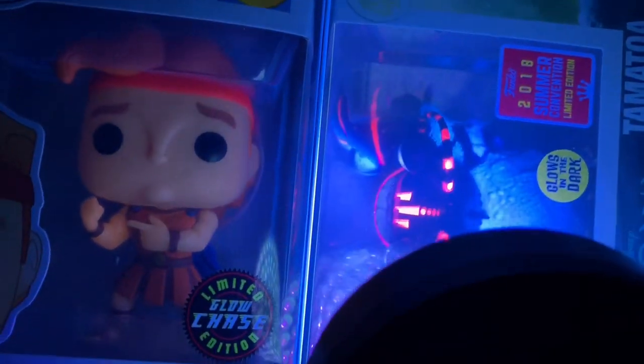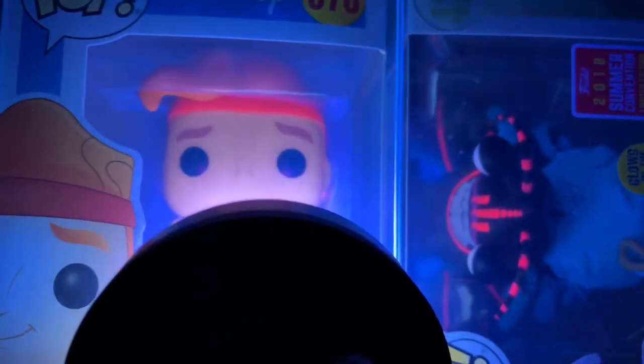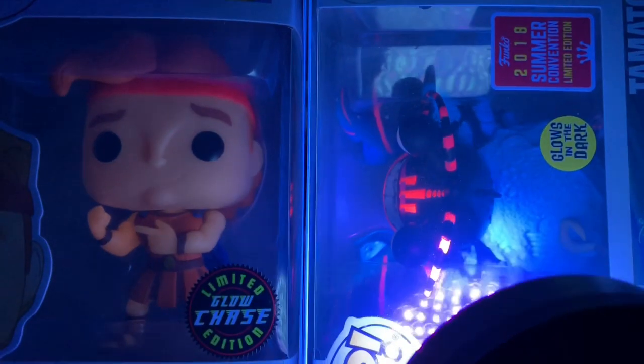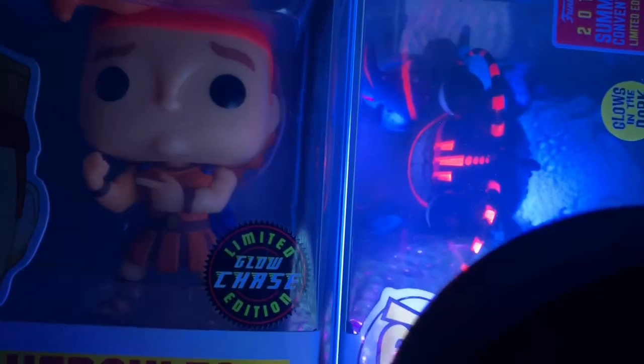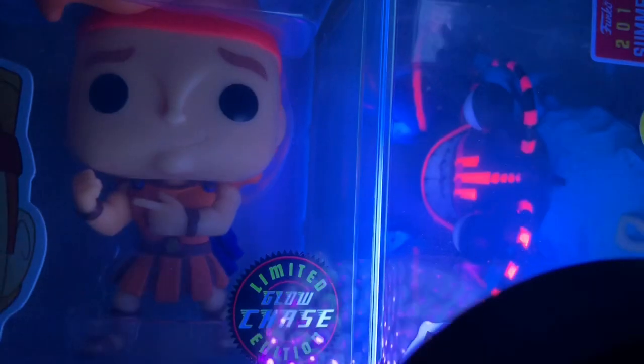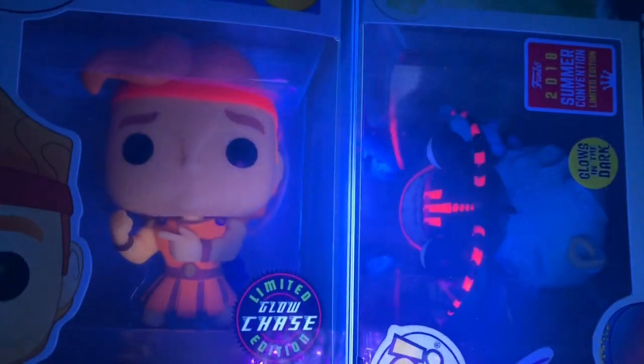Let's get these two charged up. This one is actually one of my favorite glows — I didn't think it was as cool as it is, but take a look at this. Take a look at that — the details on that one are just amazing. His eyes glow, his teeth glow, his claws, his shell.